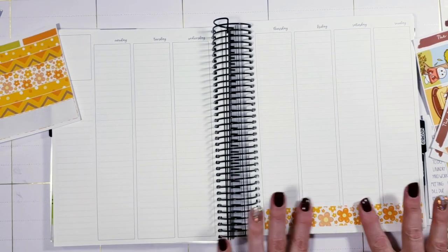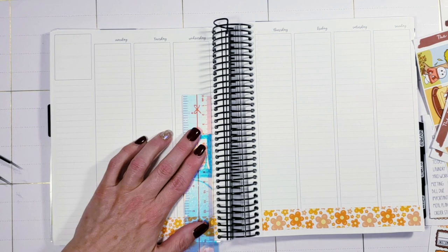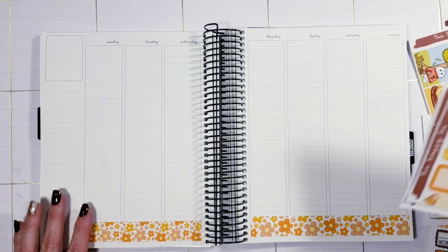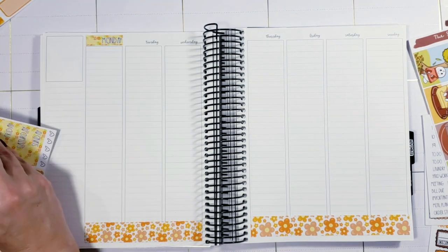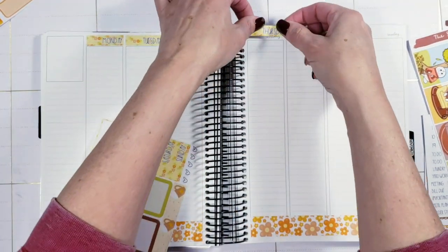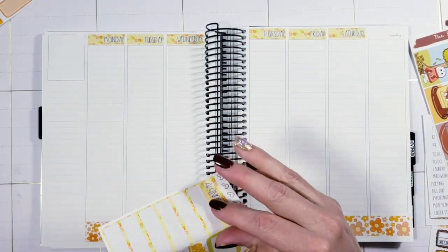First off, this is my A&N 7x9 planner — that's Avalon and 9th if you're not familiar. Right now this is my shop planner until the end of October, and then I'll be switching it out to be my home and family planner. My TPC hybrid will become the shop planner. I'm going to do a little swap for November because I need more space to plan out my kits and do my own designs.